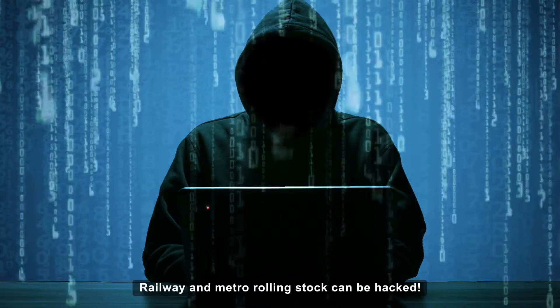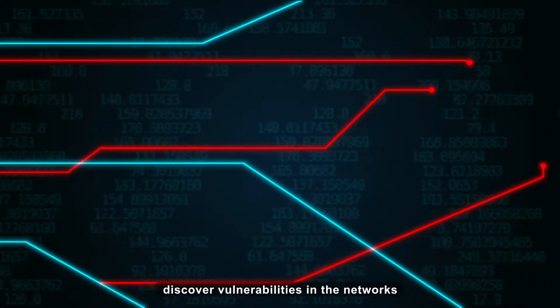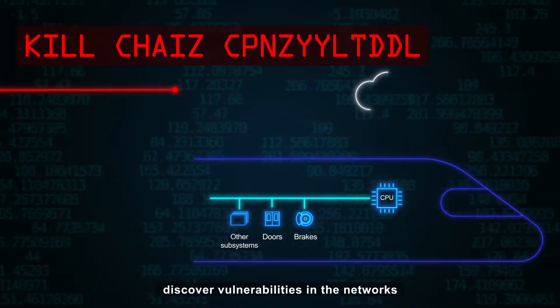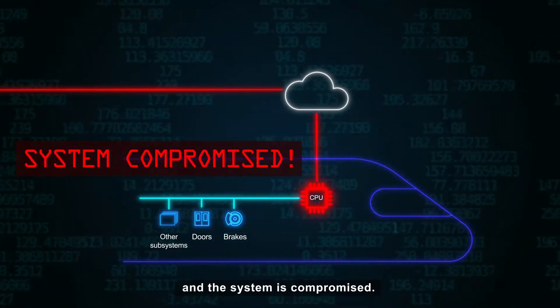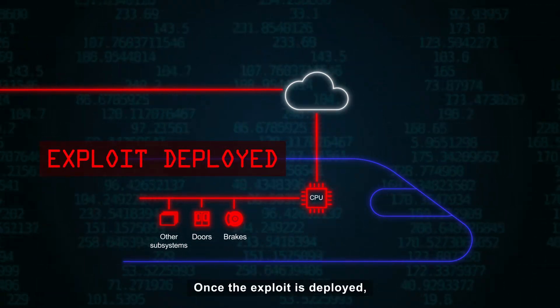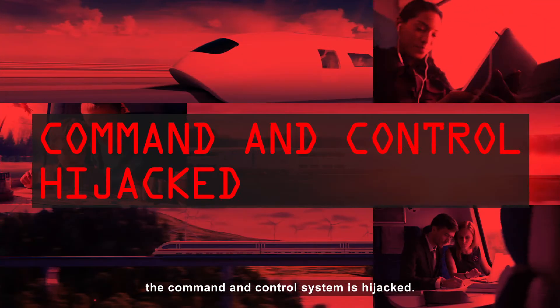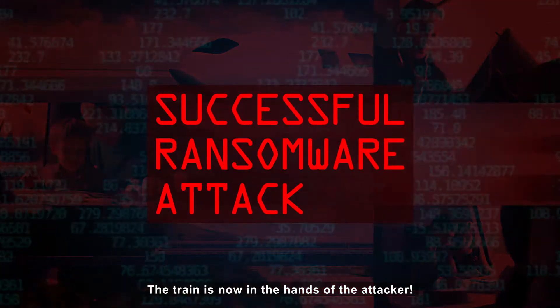Railway and metro rolling stock can be hacked. Advanced persistent threat attacks discover vulnerabilities in the networks during the kill chain reconnaissance phase. Then small code packets are injected and the system is compromised. Once the exploit is deployed, the command and control system is hijacked. The train is now in the hands of the attacker.